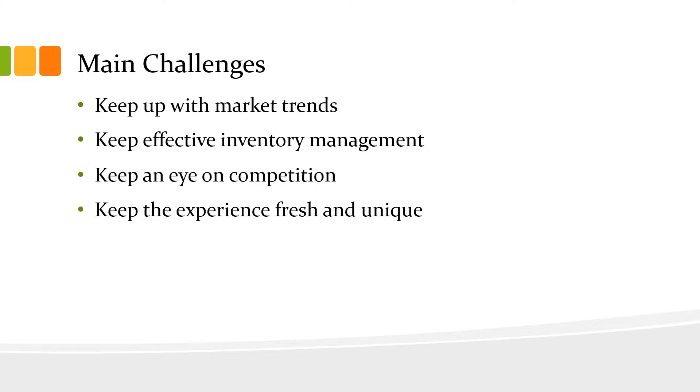Some of the main challenges that impact all restaurants are keeping up with current market trends, keeping effective inventory management, keeping an eye on the competition, and keeping the experience fresh and unique for the customer to continuously keep coming back.